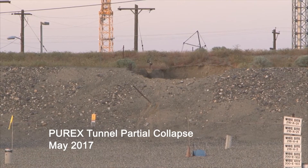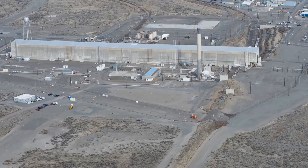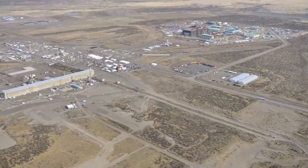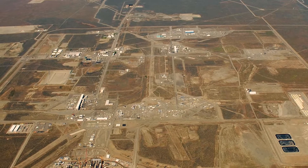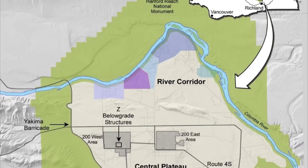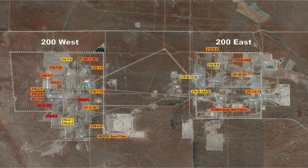Following the partial collapse of a waste storage tunnel at the plutonium-uranium extraction plant, Purex, in May 2017, DOE and CHPRC analyzed other older underground structures in Hanford's former plutonium production area, known as the Central Plateau, to determine if any other structures represented a risk of age-related failure. In 2018, 27 structures that may need risk mitigation work were identified.